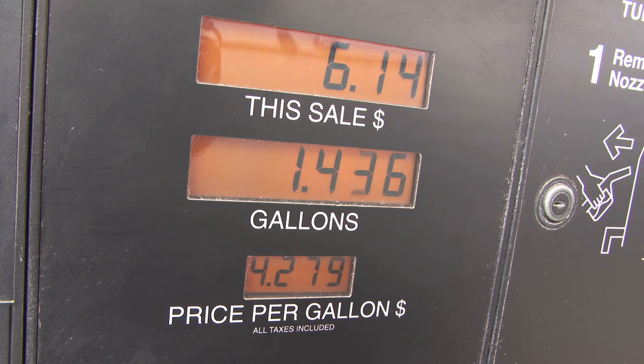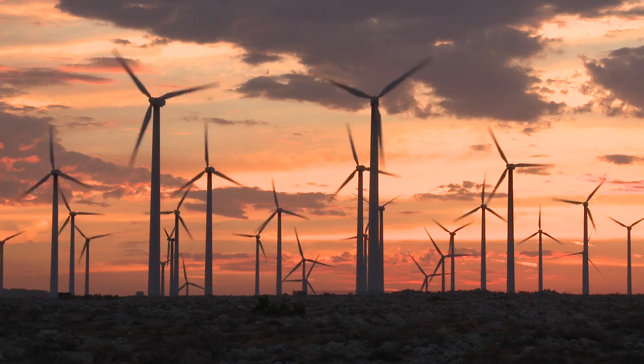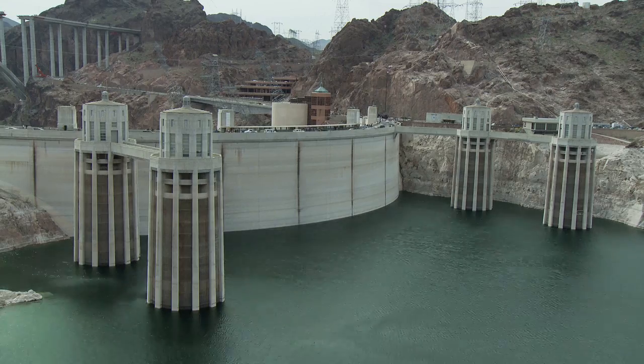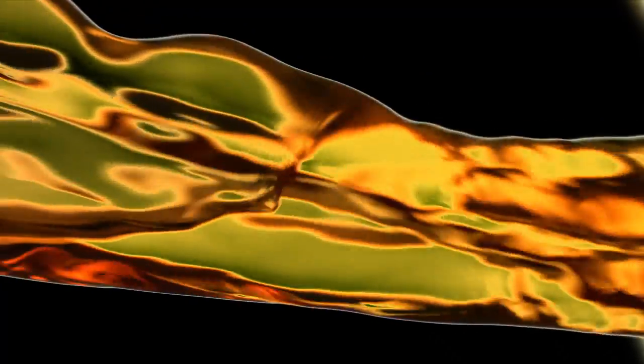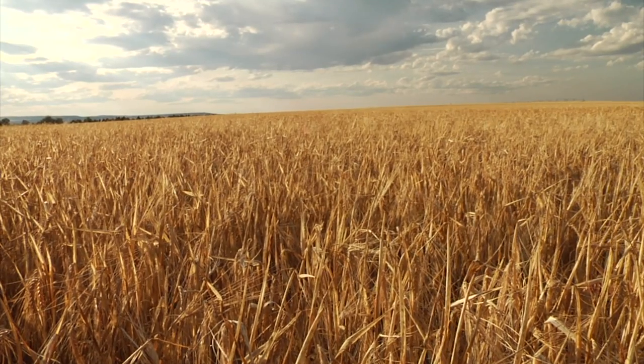Fossil fuels still power the industrial revolution, but researchers hope renewable resources will soon power more of our planet and save it. The quest for better biomass fuels takes us to America's heartland.